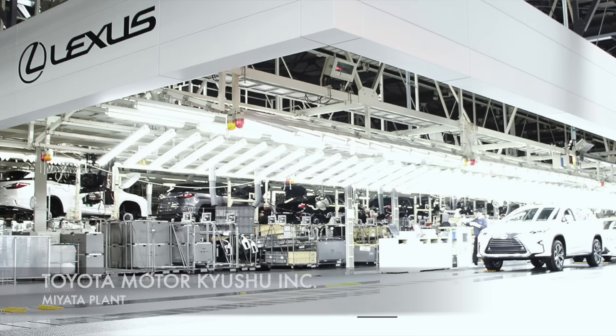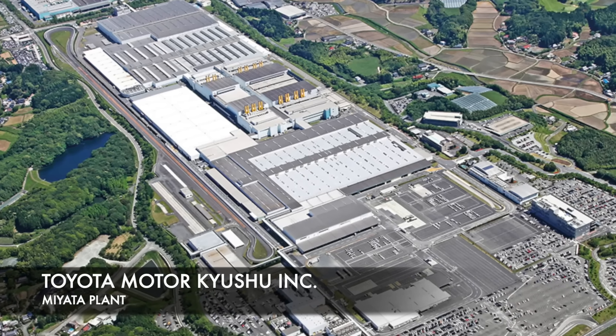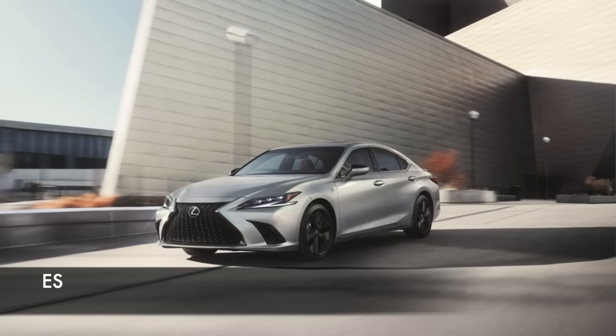Once again I'm in Japan in the Kyushu area. This is where the Lexus Miyata factory is located. This factory produces some of the most popular Lexus models, including the RX, the NX, the UX, and also the ES — making it a very important factory for Toyota.